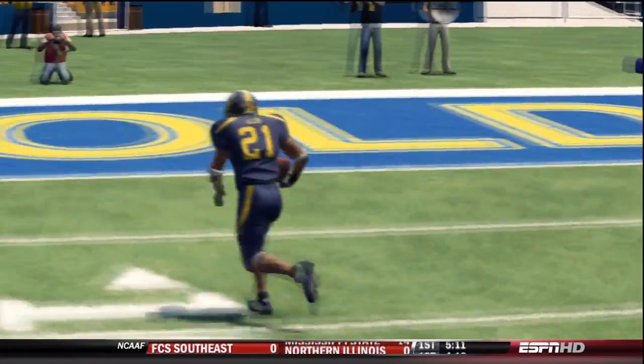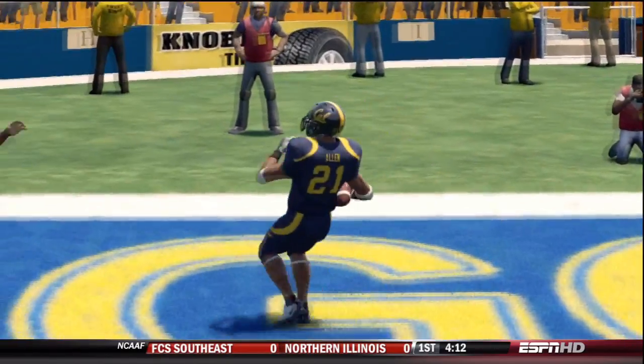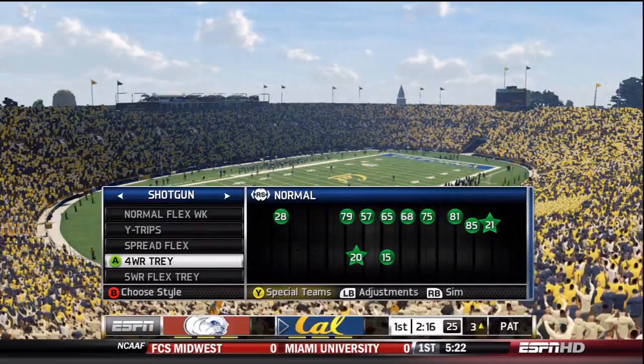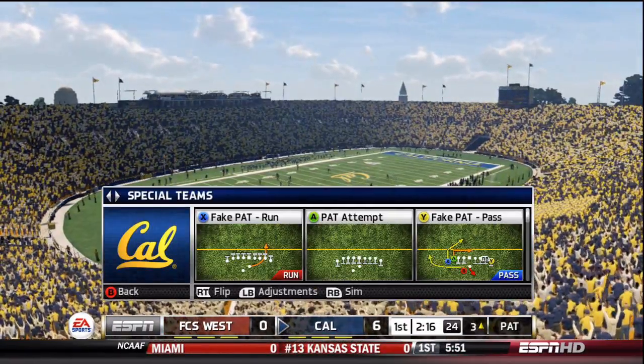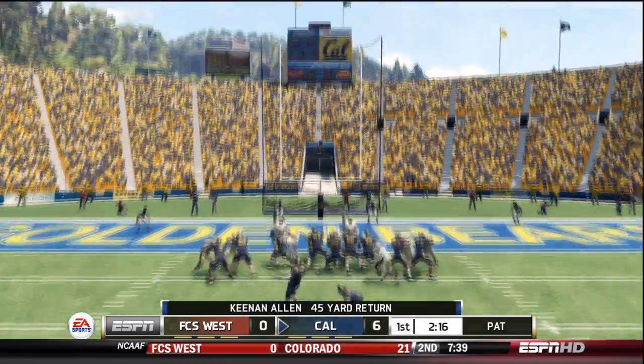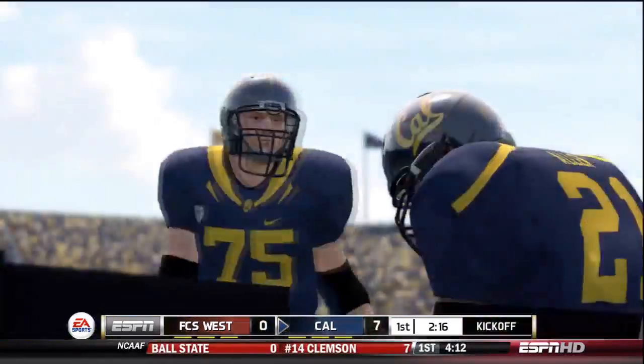How about that play? The thing that impressed me on that run back was his ability to recognize the hole and then the quickness he had to get through the opening. And he converts the extra point.